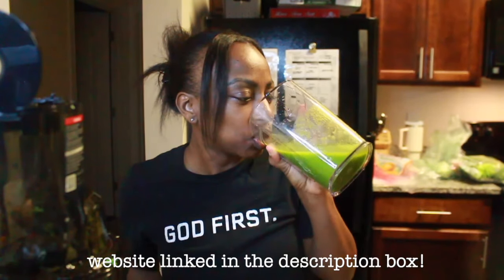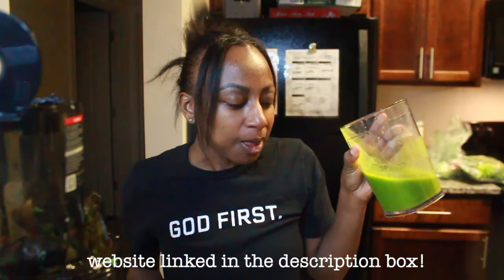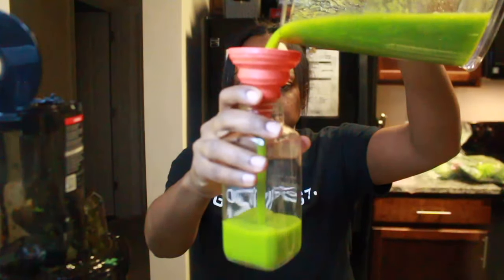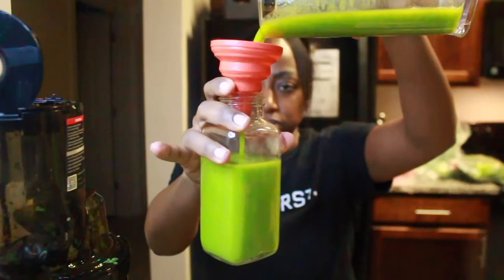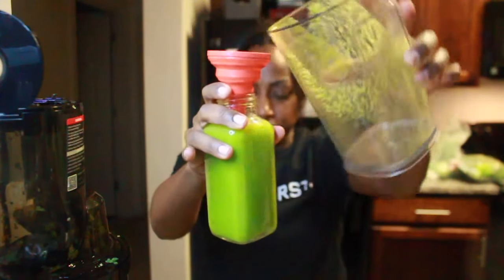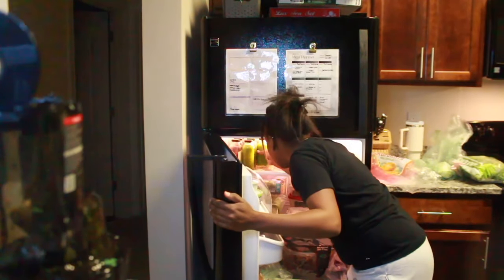If you haven't already, head over to the website on the screen by clicking the link in the description box so that you will be the first to be notified when I drop my first ebook of juice recipes featuring a wide array of fruits and vegetables to help you maximize your intake of nutrient-rich foods. These foods will help you restore the quality of your body, health, and life from the inside out.